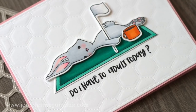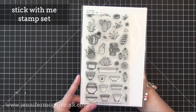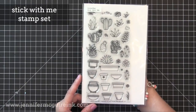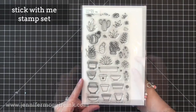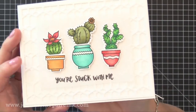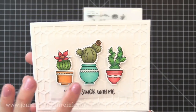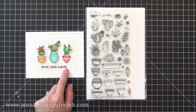Next we have the Stick With Me stamp set. This is another larger stamp set. I like that there are lots of different pots you can add to the succulents so they have a little more color. I'm a huge fan of succulents, so I really had fun with this set. Here I just stamped and colored quickly with Copic markers, added some shimmer with my Wink of Stella pen, and die cut them with the coordinating dies that are available.